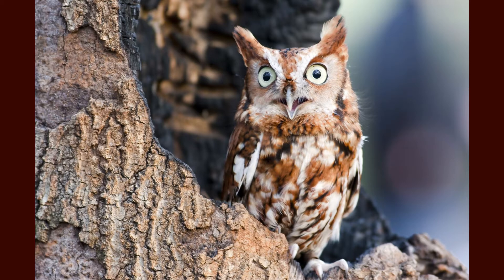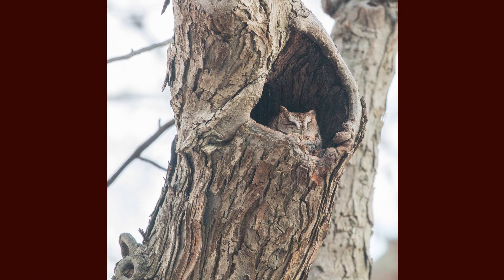Eastern screech owls have a highly varied diet and feed on insects, crayfish, earthworms, songbirds, reptiles, fish, amphibians, and even shrews and voles.